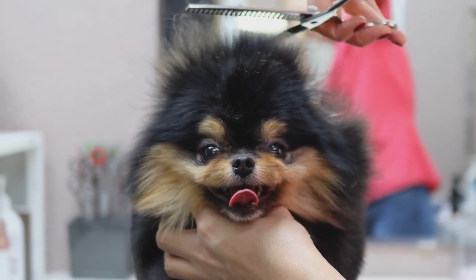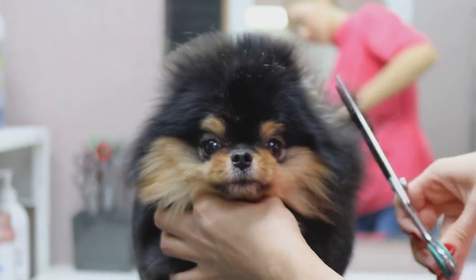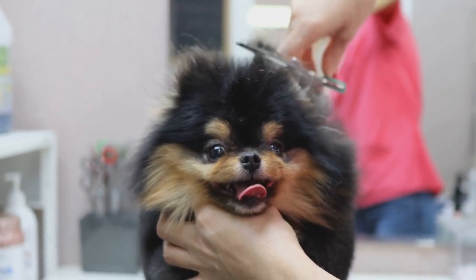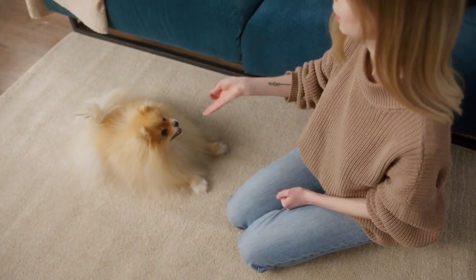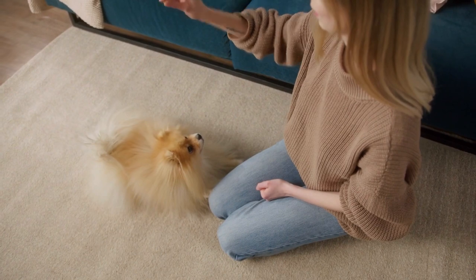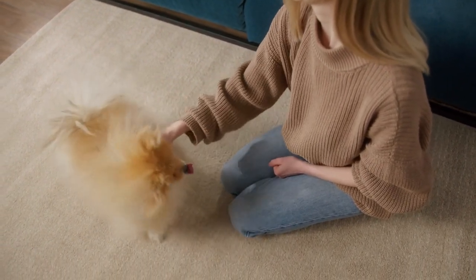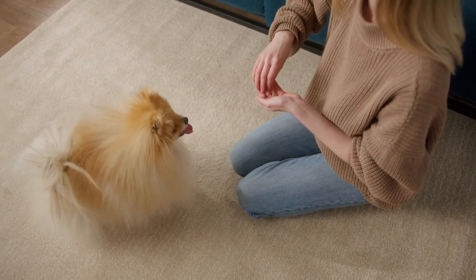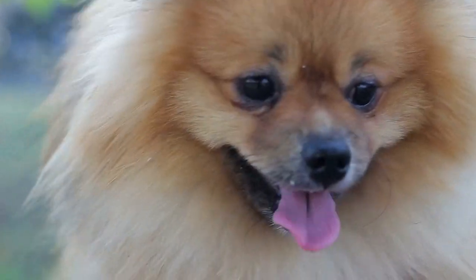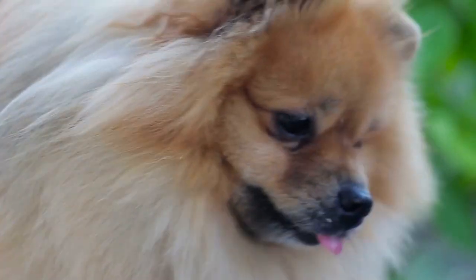Alongside their attractive appearance, Pomeranians have a lively, intelligent, playful, and energetic personality. They are known as affectionate household companions and get along well with various individuals. Due to their combination of long fur, amiable personality, and small size, Pomeranian dogs are highly popular as companion and decorative pets.